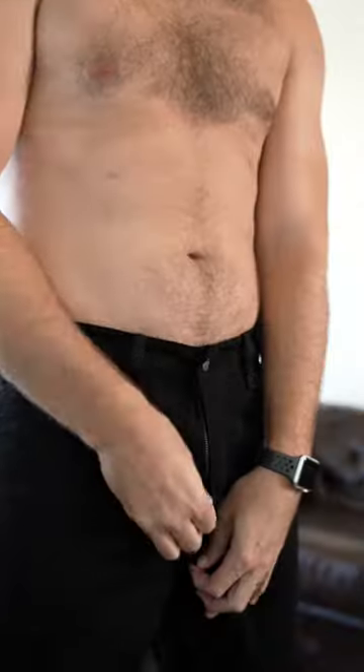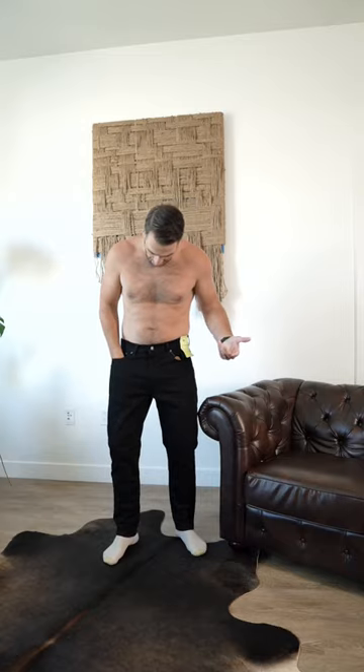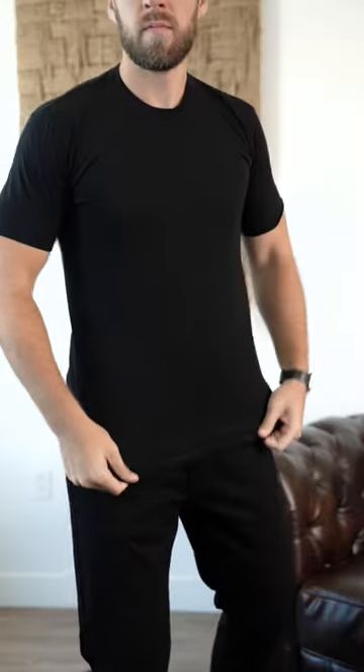The Levi's 531 athletic fit gives you a lot more room in the thighs, slims down a little bit more towards the ankle, but still leaves a little more relaxed fit up top. We're going to go with this heavyweight tee from Tomorrow's Laundry, and to finish off the look we're going to throw on this chore coat from the Blue and Yellow Project.